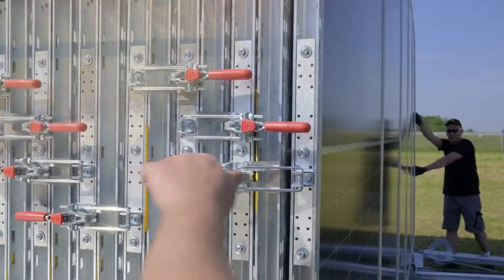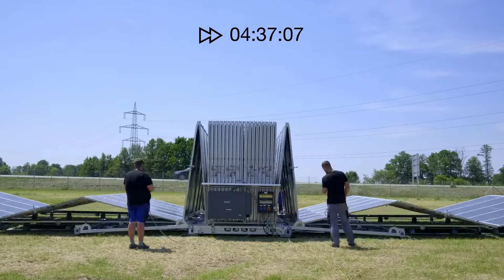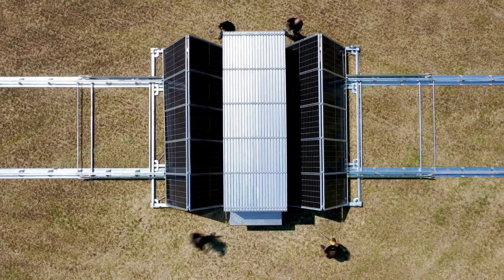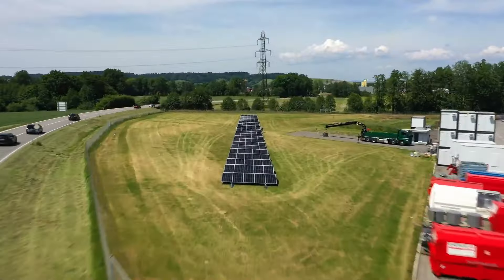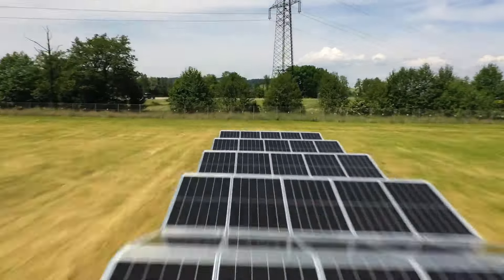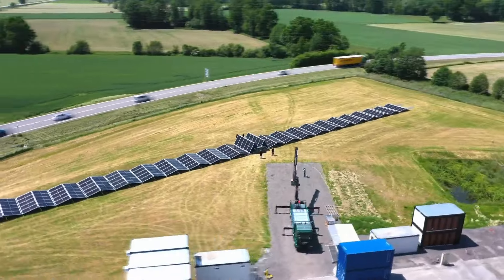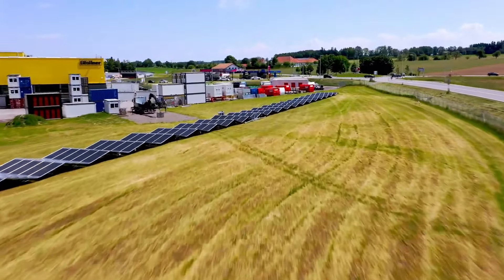It does not require an expensive vehicle to carry it. This system can be remotely unfolded after being placed on the ground. When fully expanded, it is about 394 feet long, giving you a total of 140 kilowatts of power — perfect for small construction sites, medium projects, or personal use.